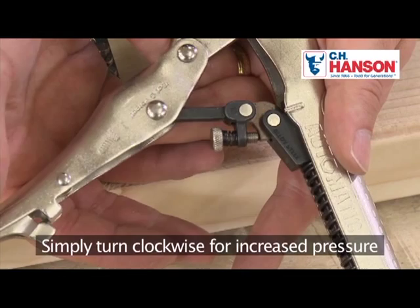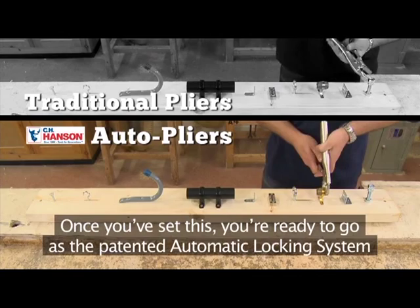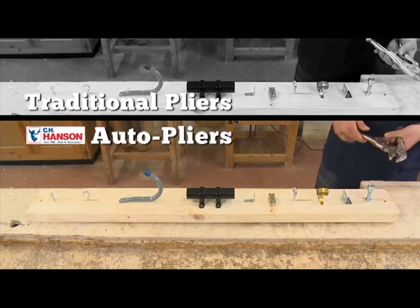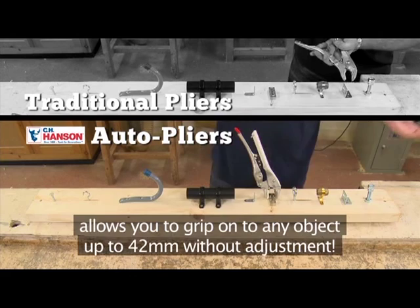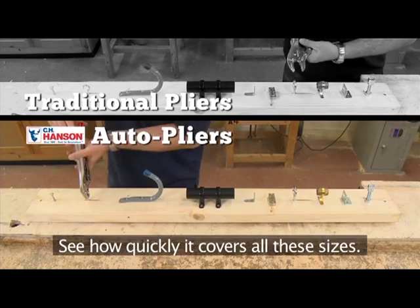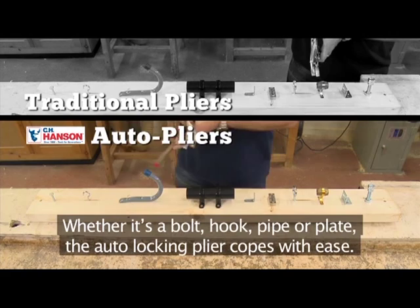Once you've set this, you're ready to go. The patented automatic locking system allows you to grip onto any object up to 42 millimetres without adjustment — whether it's a bolt, hook, pipe, or plate. The auto locking plier copes with ease and is at least seven times faster than using a standard locking plier. See how quickly it covers all these sizes.